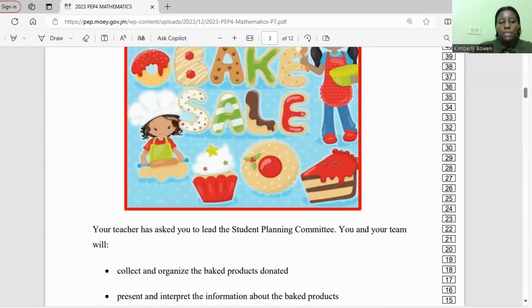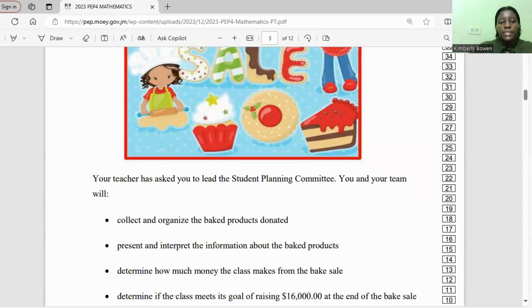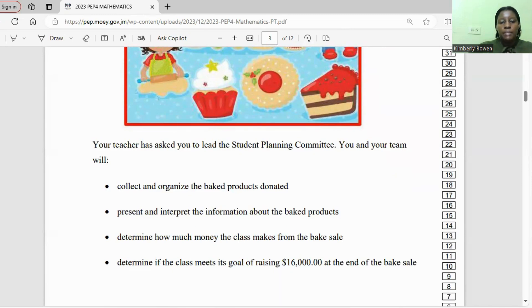Your teacher has asked you to lead the student planning committee. You and your team will collect and organize the baked products donated, present and interpret the information about the products, determine how much money the class makes, and determine if the class meets its goal of raising $16,000 at the end of the big sale.